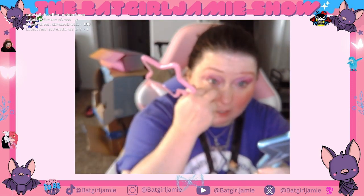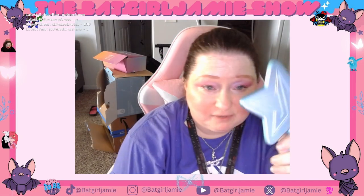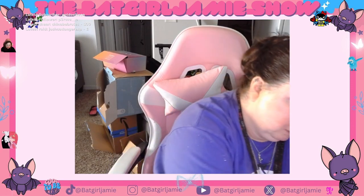I got two of them and I love them, and I'm happy. They'll be perfect for doing my makeup. They're about just a slight bit bigger than my compact that I use every morning.